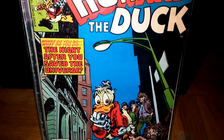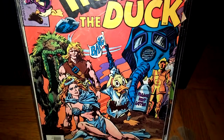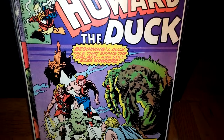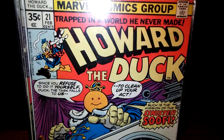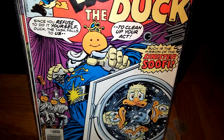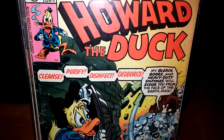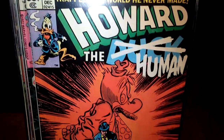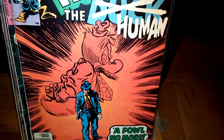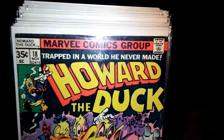I do have some doubles of a few of them — number 3, number 4, number 5. I know there's a few more issues after 31 that came out years later, about two or three more. I have to get those. I mean, are they even really considered part of volume one technically?